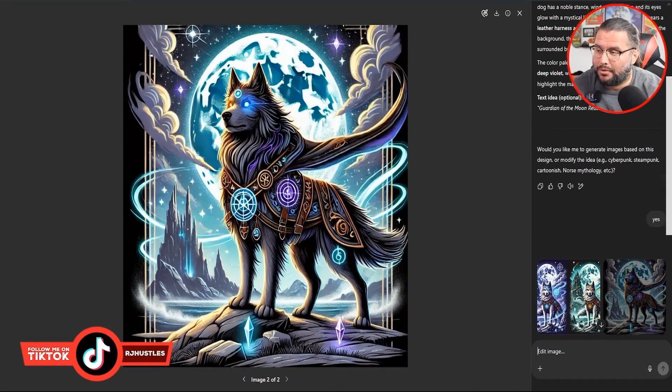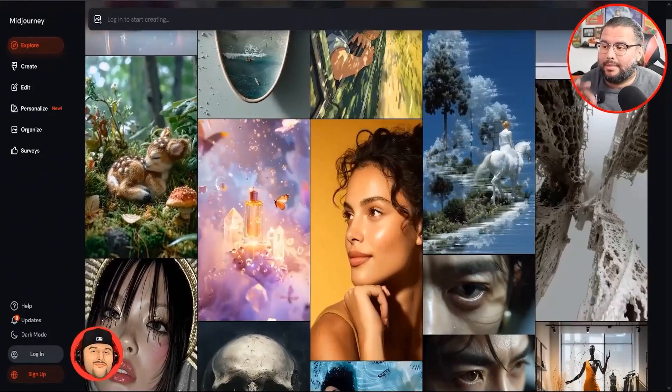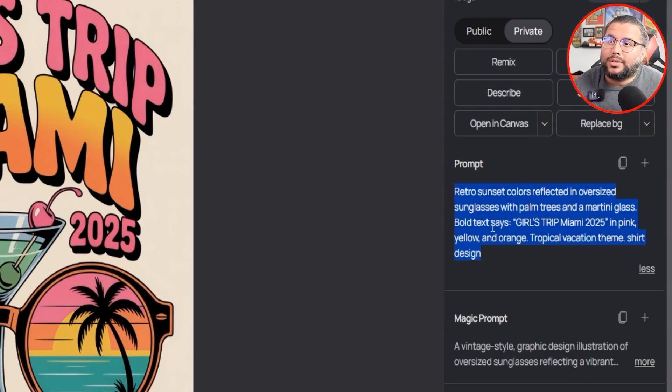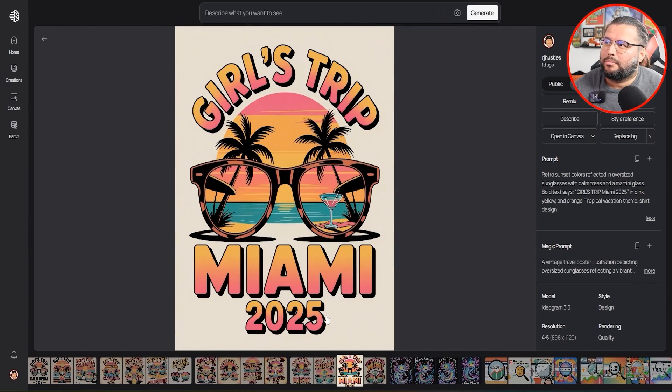Any image generator that you're using — whether it's ChatGPT, DALL-E 3, or MidJourney — I think this applies to any one of them. The same concept will apply. So what we did, we went ahead and typed in this prompt: 'Retro sunset colors reflected in oversized sunglasses with palm trees and a martini glass, bold text Girls Trip Miami 2025 in pink, yellow and orange tropical vacation theme shirt design.' And this is what it created — pretty good. You got the sunglasses, the martini, palm trees, and each one's going to have a unique layout.